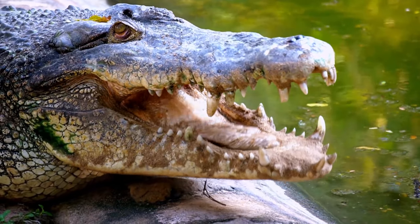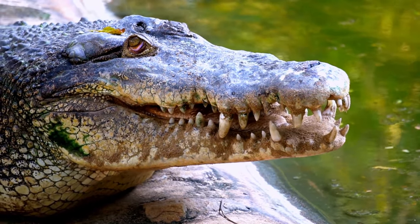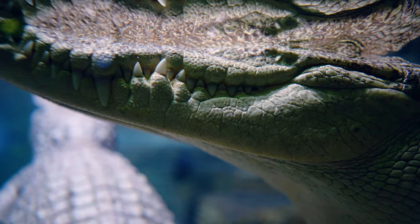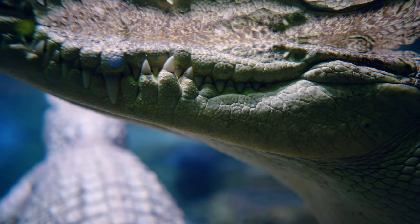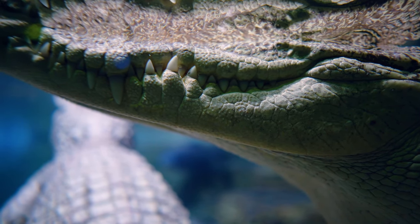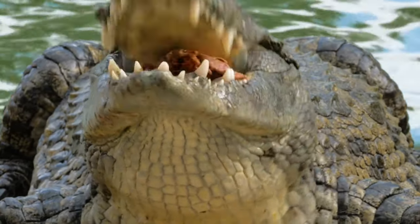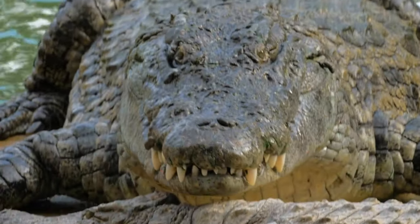Crocodiles' jaws are not like humans' jaws. When they open their mouths, only their upper jaws open. Can you guess how many teeth crocodiles have? Crocodiles have between 60 to 110 teeth.